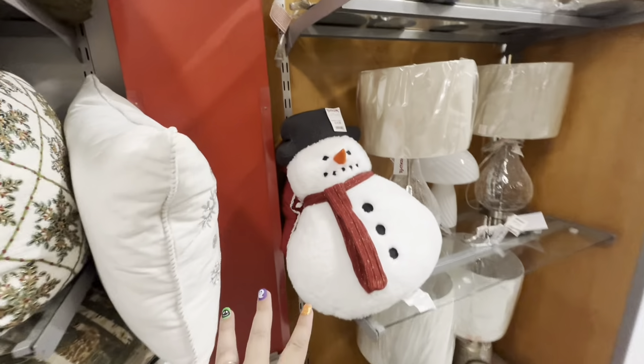We came to check the plushies and look — we're finding them all, all the gingies! $5.99 each — they're gorgeous. I want them all but I already bought a lot. They have the cute reindeer one for $5.99. We did see Frosty last time — all the friends are here, so cute. Look at the cute Santa — I love him! And they have the little tree too for $9.99. Always check the plush section, friends.